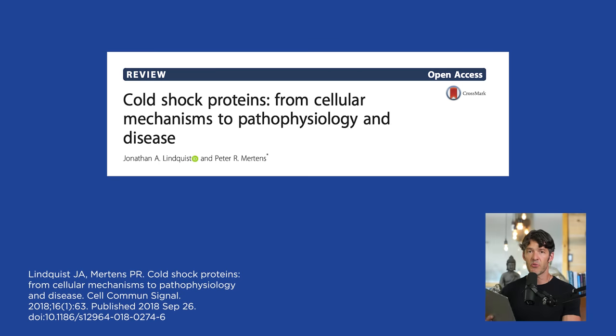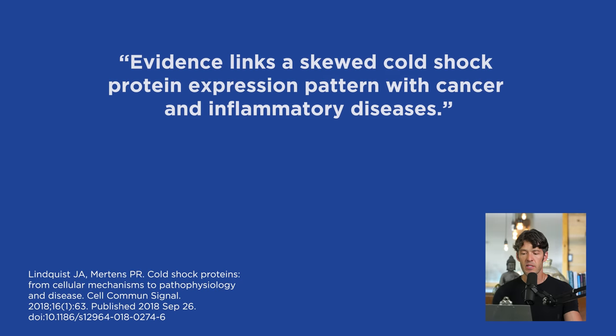There's a really interesting study titled 'Cold Shock Proteins: From Cellular Mechanisms to Pathophysiology and Disease.' The scientists say evidence links skewed cold shock protein gene expression patterns with cancer and inflammatory diseases. By getting cold on purpose, you're activating these cold shock proteins, and those proteins are changing genetic expression that helps to change your brown adipose tissue and upregulate the ability to be more adaptive to your environment and temperature fluctuations. It turns out that resilience — and loss of resilience — are key markers of disease prevention.